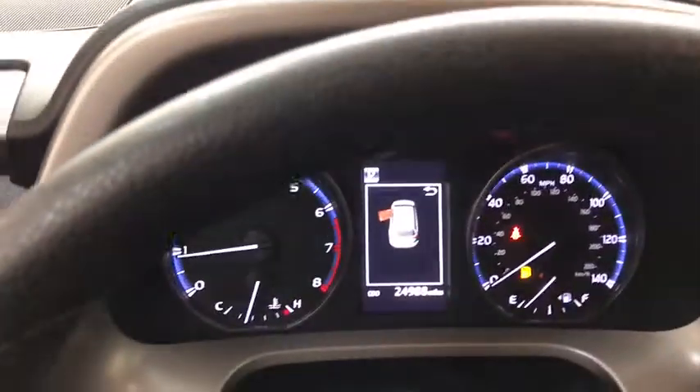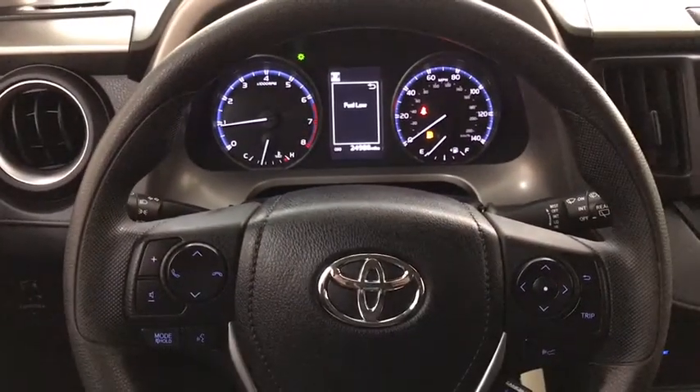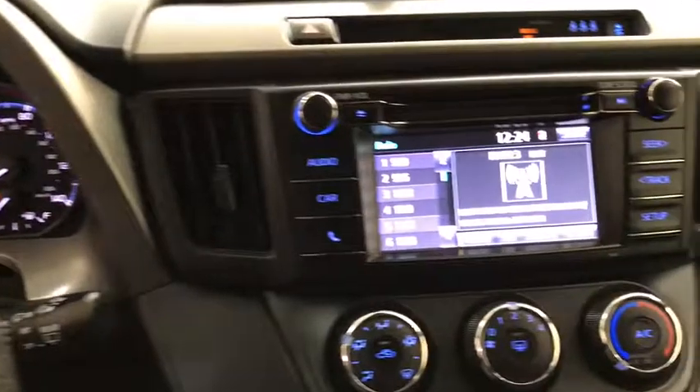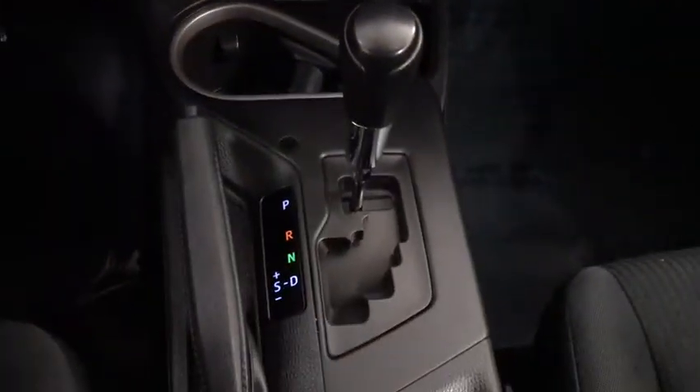Here are some of this vehicle's great options: traction control, backup camera, anti-lock braking system, keyless entry, lane departure warning, stability control, steering wheel audio controls, Bluetooth.